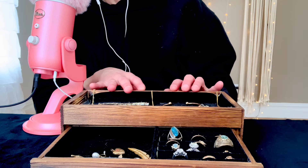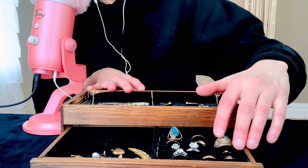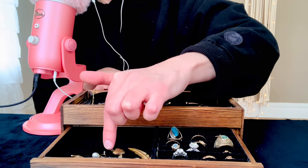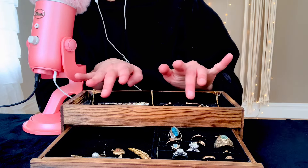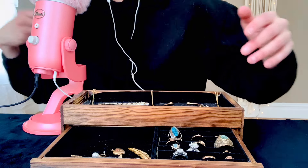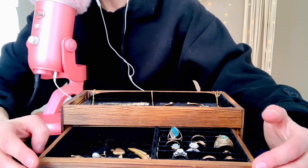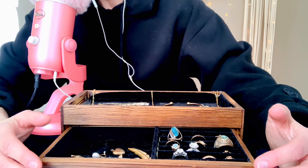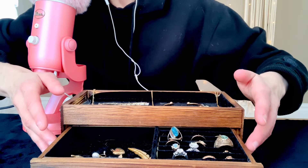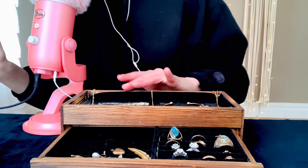Some is costume and some is real jewelry. I've got some rings here, some charms, some bracelets, and a few necklace chains. We will be doing a very slow-paced, sleepy, gentle, whispering show and tell of these items here. I look forward to getting started, so let's get right into it.